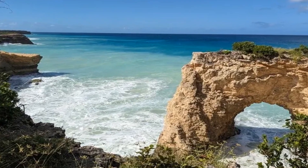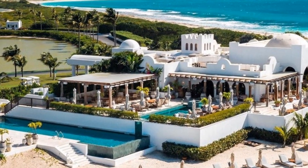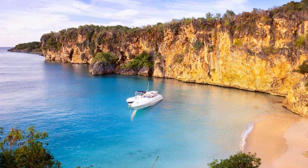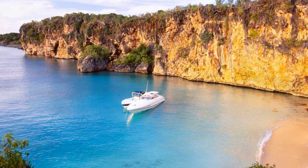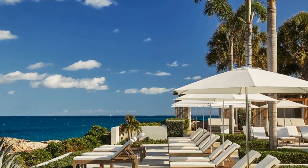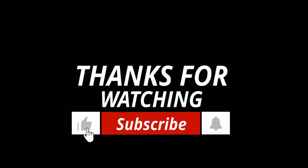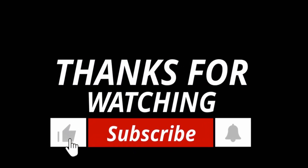If you live in Anguilla, let me know how I did. I hope I did justice to the island's beauty — I don't think I can, but it's a beautiful island. And if you have been to the island or if you are planning to go, let me know. Thank you guys, see you in the next video. Bye!